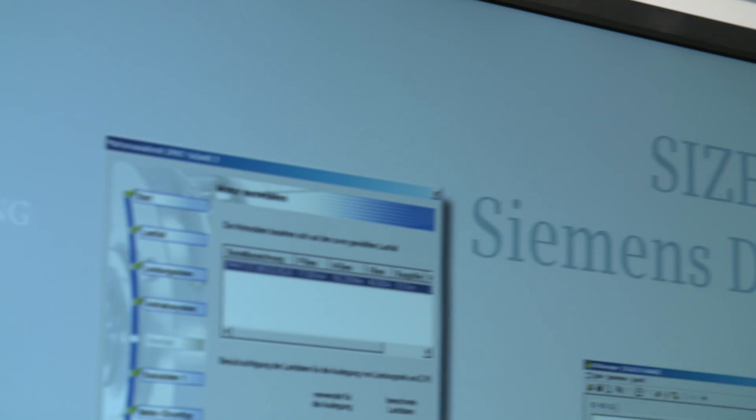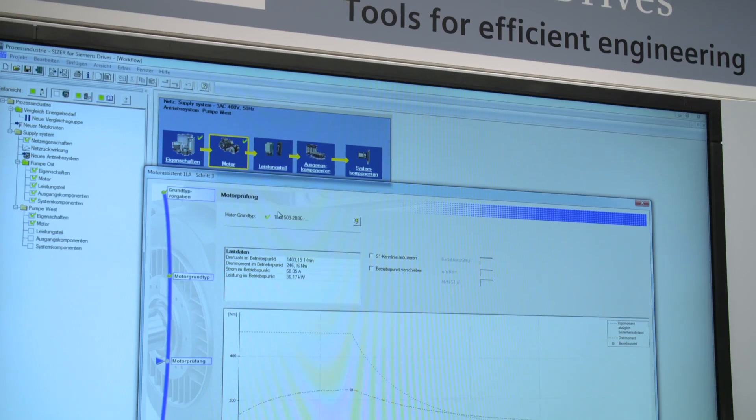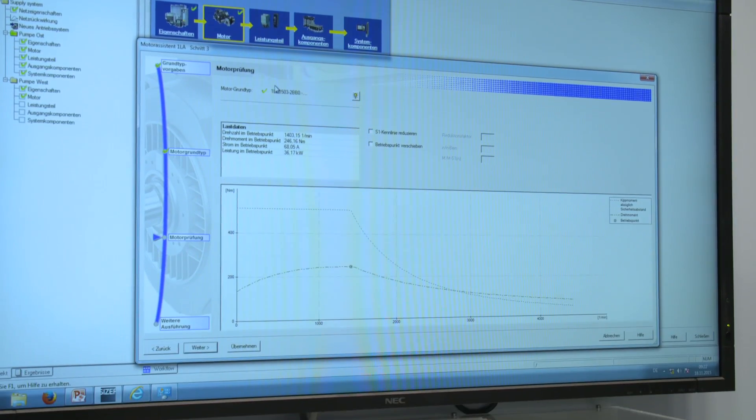Our standard Sizer for Siemens Drive software also simplifies your engineering. It goes without saying that this series can also be directly connected to the line supply as a DOL motor. This means that you have one motor that can be used for converter, VSD, and line DOL operation.